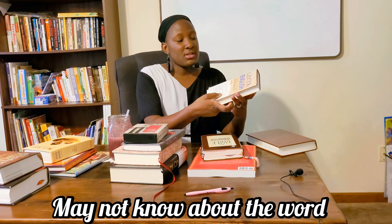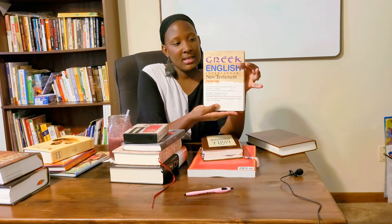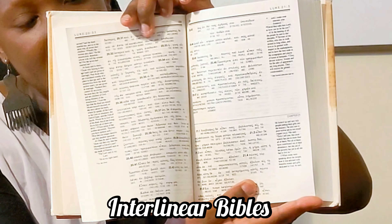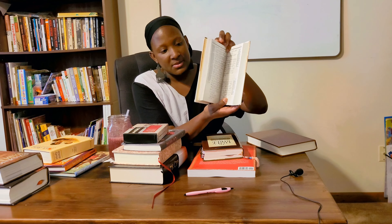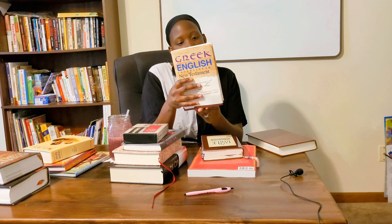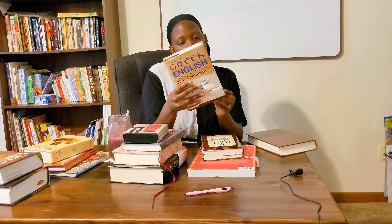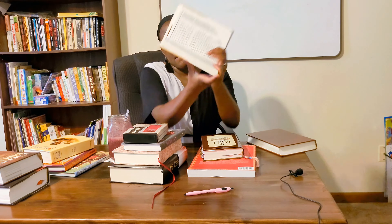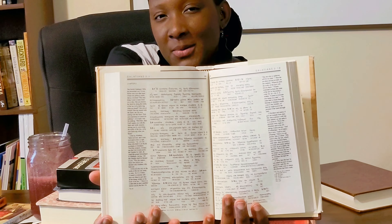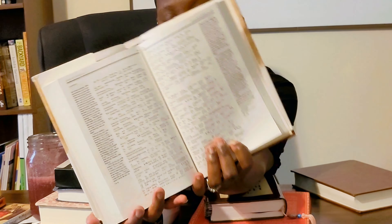Next, let's talk about interlinear Bibles. This one is for the New Testament — Greek and English, Greek to English. It has one side with the Greek and on the other side is the English. This was the personal size and I like that it's parallel. This is just for the New Testament, because I have the Old Testament separately. It's great if you're reading something and want to see exactly word for word what it said in the original translation.